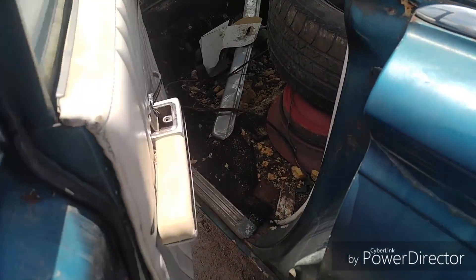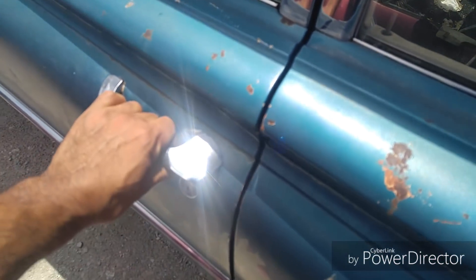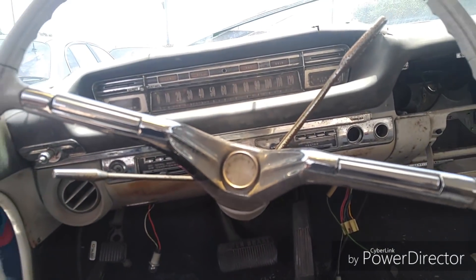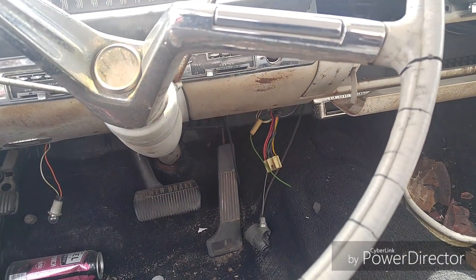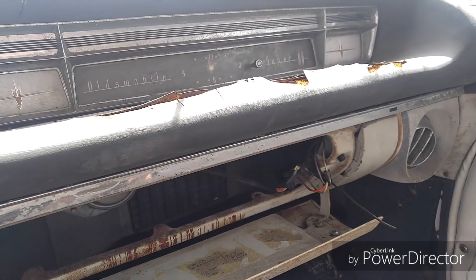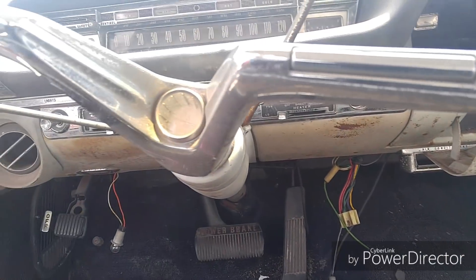Doors open pretty good, man - missing the seats though. Nice, opens and closes decently. Sit up in here real quick - check out the steering wheel. Oh yeah, it's nice. I like that a lot. Let me get back here so you can get a visual of it. Oldsmobile Super 88.